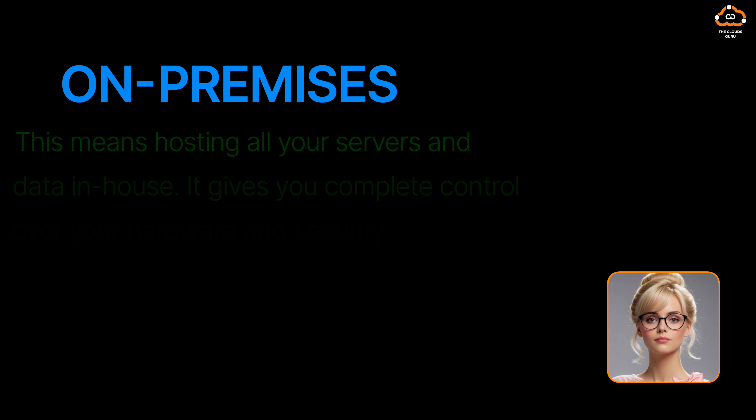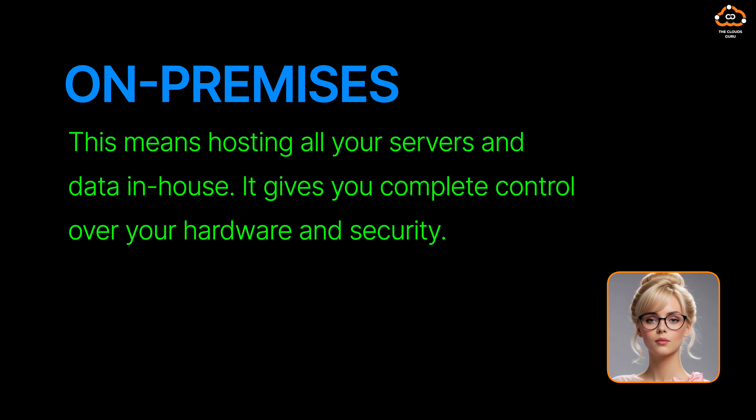Now, let's switch gears to on-premises infrastructure. This means hosting all your servers and data in-house. It gives you complete control over your hardware and security.